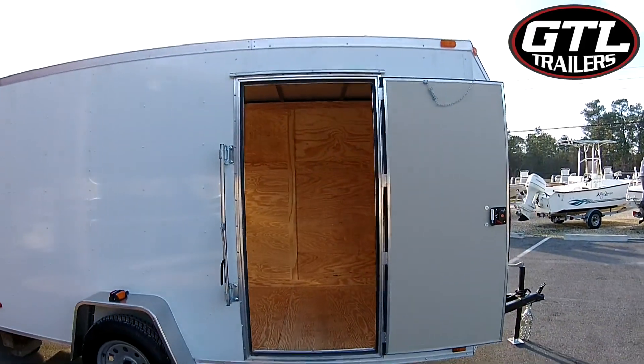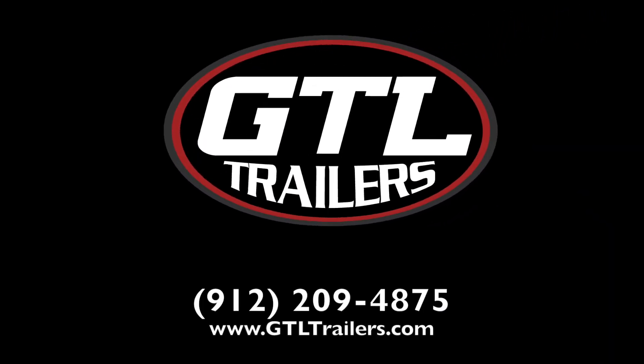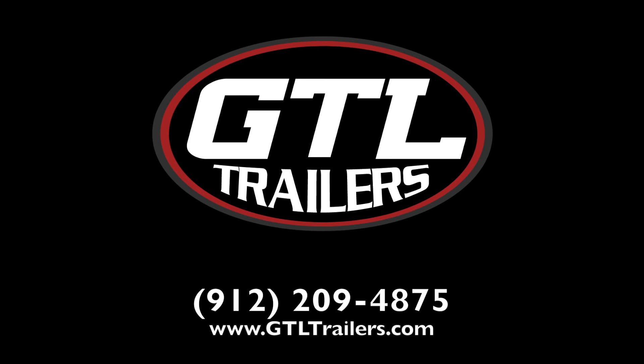This trailer can be shipped to your door, or save even more by picking it up directly from the factory. Call us today or visit us online at gtltrailers.com.